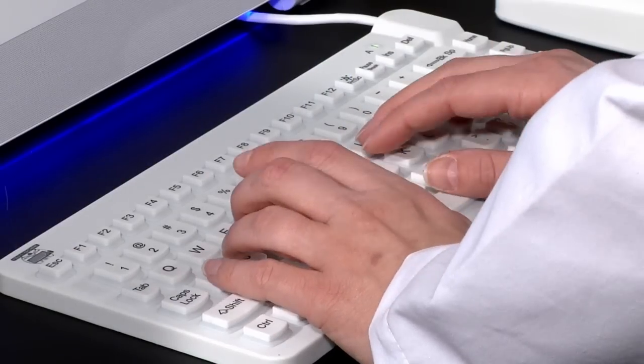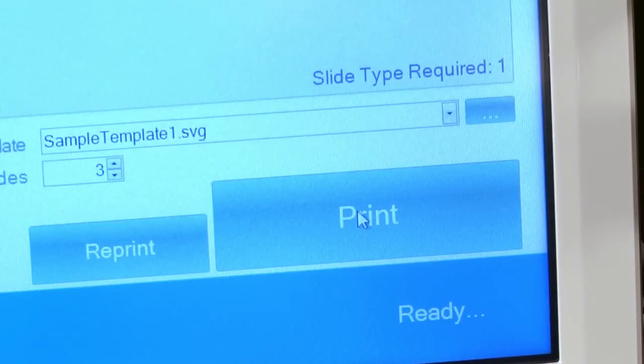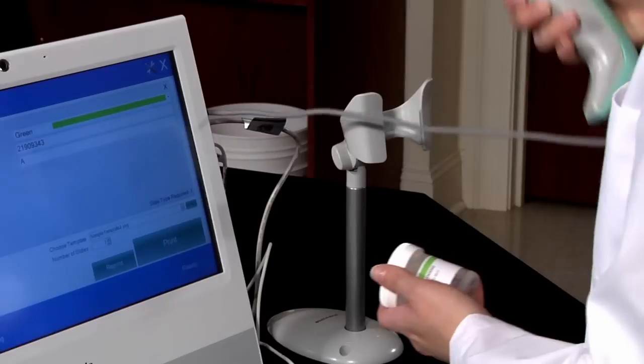Signature can be used as a stand-alone system using Primera's PTLab software. PTLab was written specifically for lab-based slide printing and incorporates advanced features including barcode entry and LIS integration.